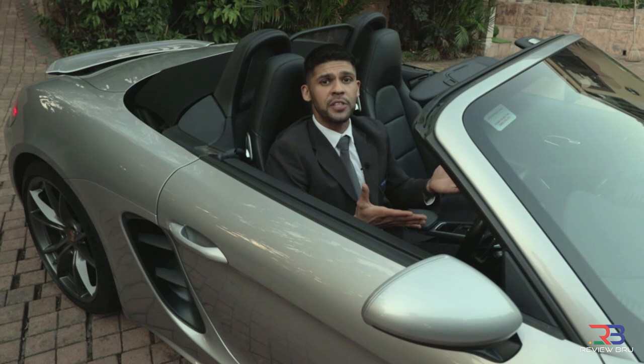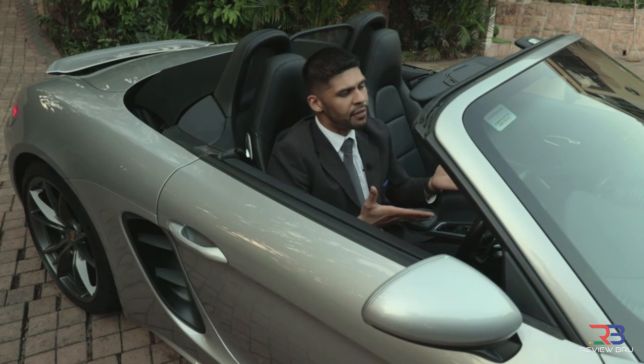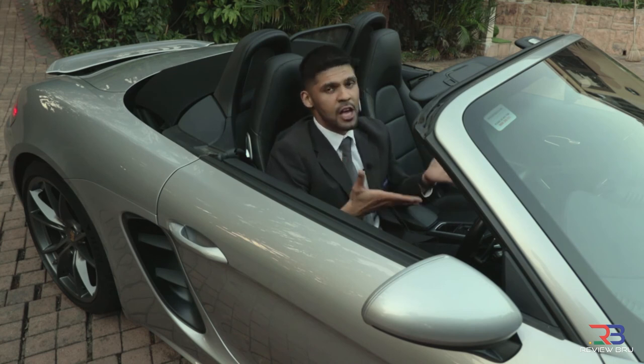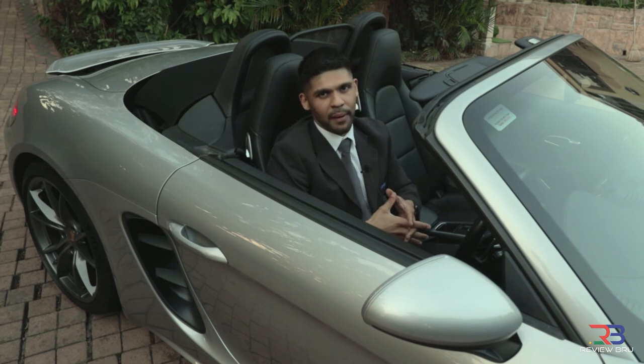Objectively, the Porsche 718 Boxster S steamrolls its predecessor — it's faster, lighter, more agile and much more efficient, throwing down the gauntlet to rivals with performance that draws level with them. Viewed in isolation, however, it's hard not to be impressed at how this German machine has executed the transition to downsizing. This car still merits a solid buy recommendation from us.